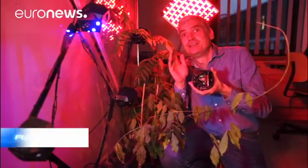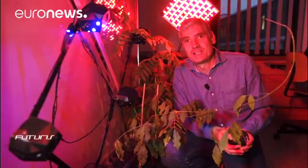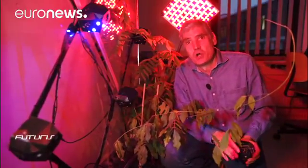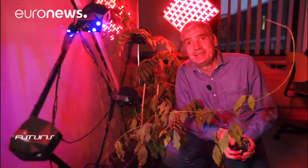Imagine you live in a house not built with bricks or concrete, but out of a structure created through the interaction between plants and robots, with the help from some sensors, LEDs and computers. Such a house would take 40 years to grow, but biologists, computer scientists, robotics researchers and architects are already working on its foundations.